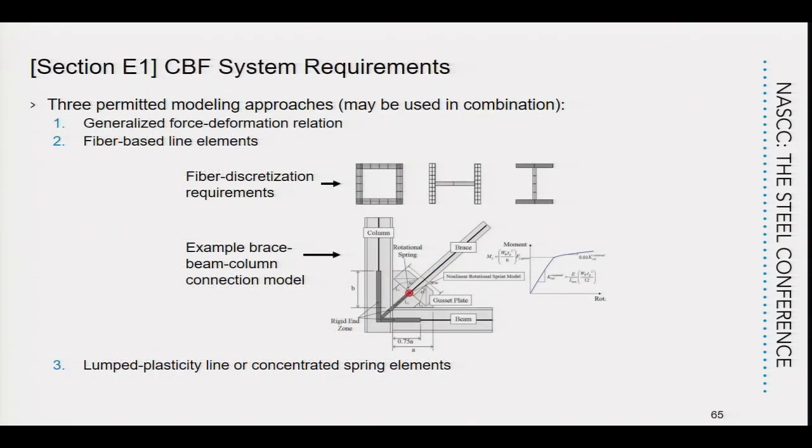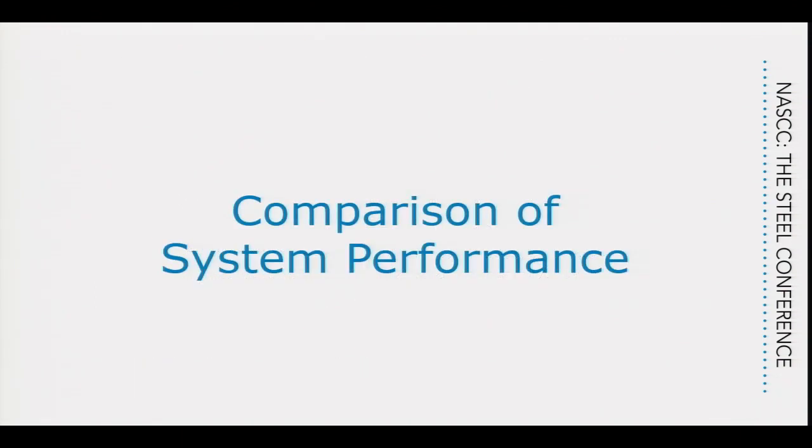Section E of the provision addresses modeling. There are three different modeling approaches for brace frames: a generalized force-deformation relation similar to what has been in ASCE 41 since its inception; fiber-based line elements, which is what was used in the dynamic analyses; and lumped plasticity or concentrated spring elements.